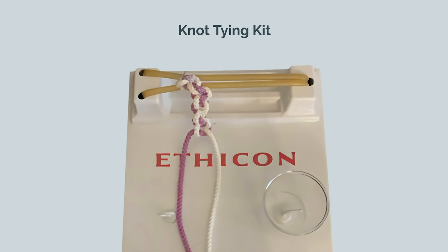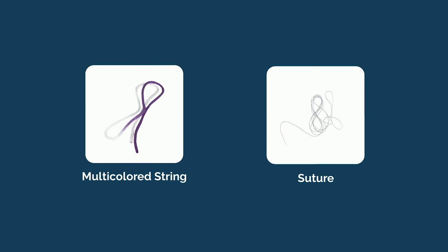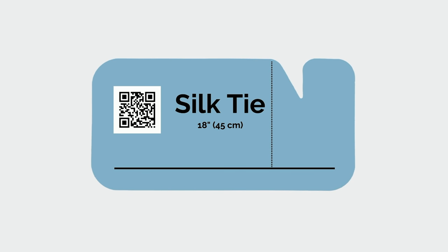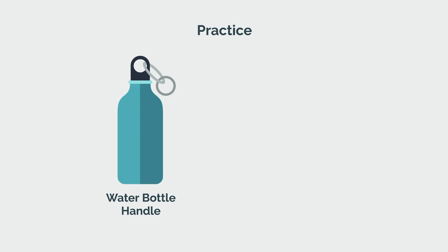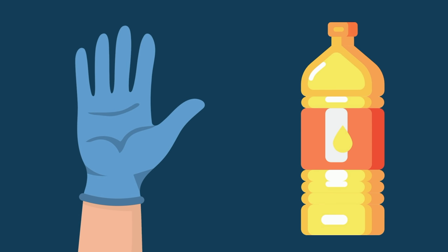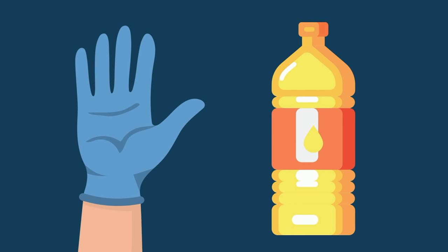Once you've graduated from the multicolored string in your kit, you'll want to grab some actual suture or ties. Find expired ties in your hospital and continue your practice, but this time you can do it just about anywhere — on your water bottle handle while sitting in lecture or the drawstring of your scrub pants. Finally, grab some OR gloves and put cooking oil on them to simulate the slippery and fluid-filled environment that is surgery.